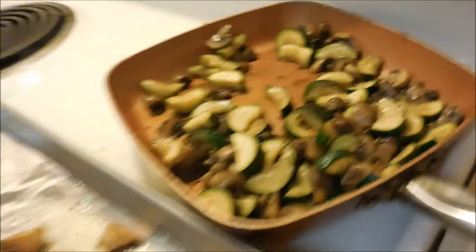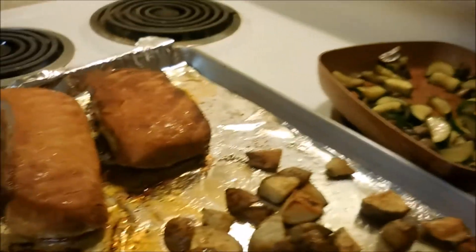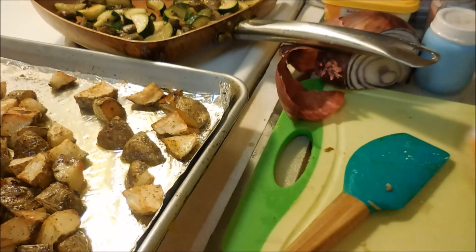I cooked the zucchini and mushrooms in my favorite coconut oil, which I'm almost out of. It's a butter-flavored coconut oil and it's really good.